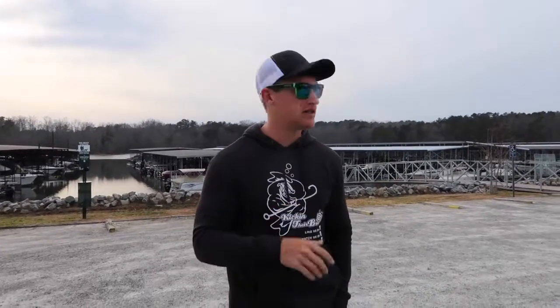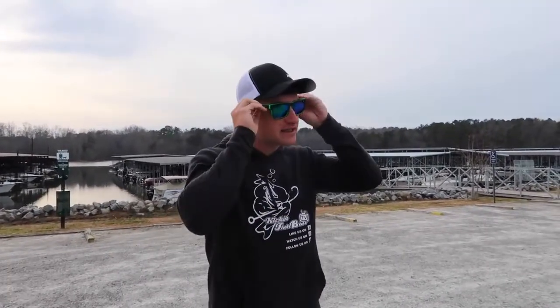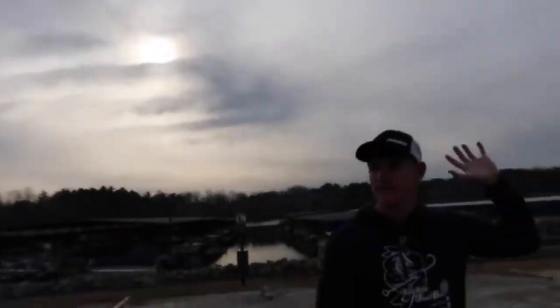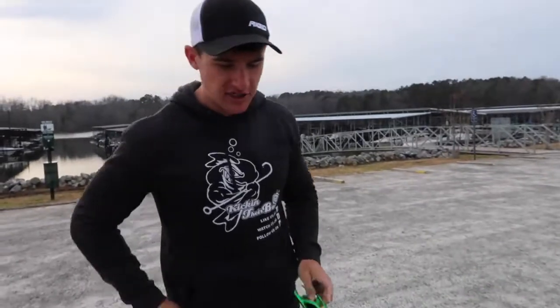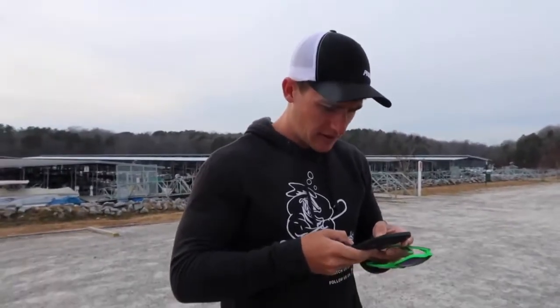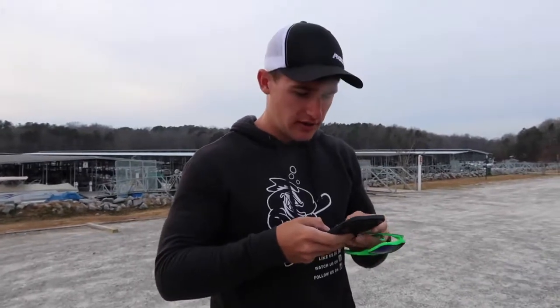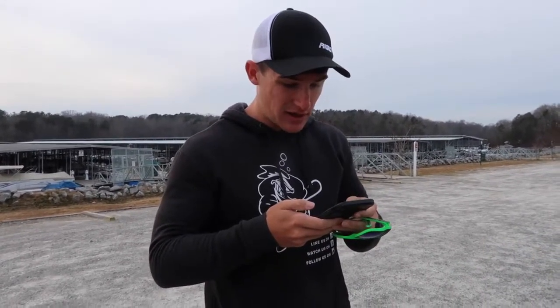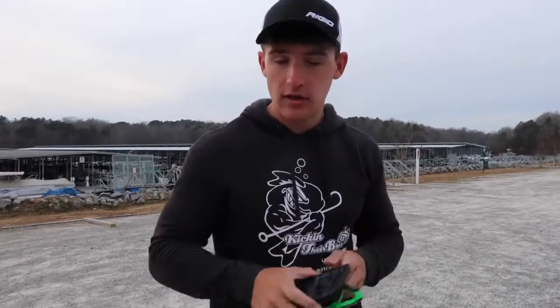I have about three poles rigged up on the baits that I think are going to work today. As for the conditions, as you guys can tell, it's very cloudy outside — complete opposite of bluebird skies today. Let me check the temperature — it's 53 degrees, not really cold at all. We don't have too much wind, about eight miles per hour. Pretty decent conditions, we're gonna see what we can do.